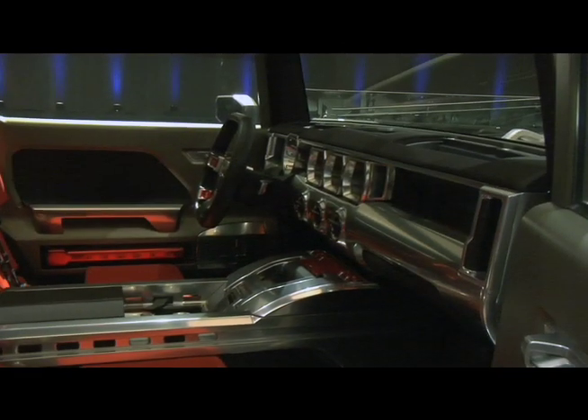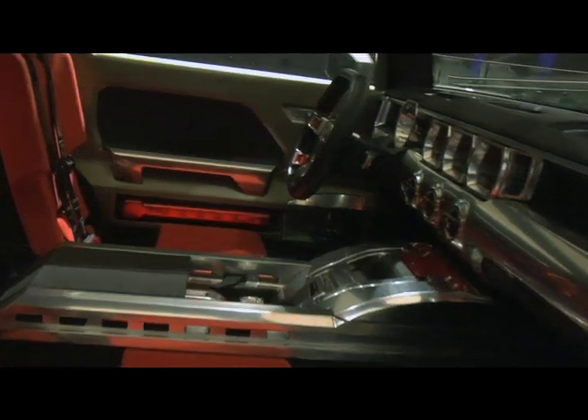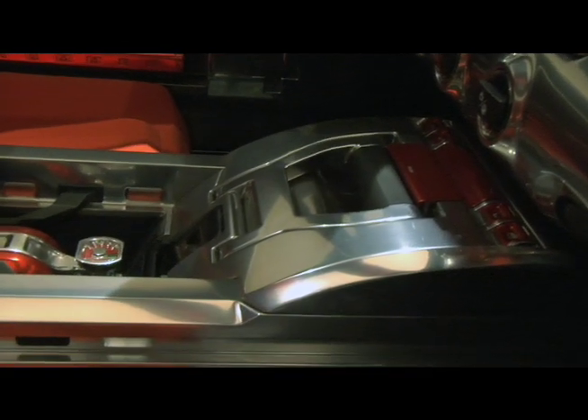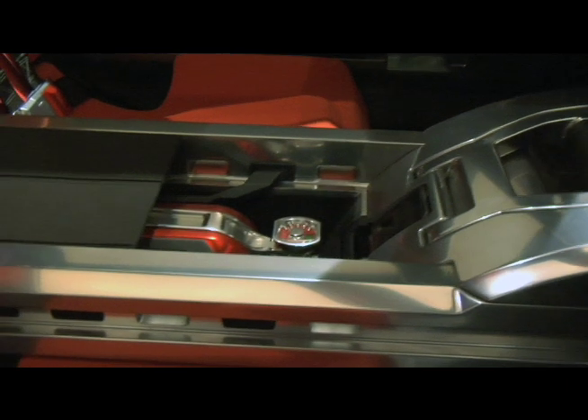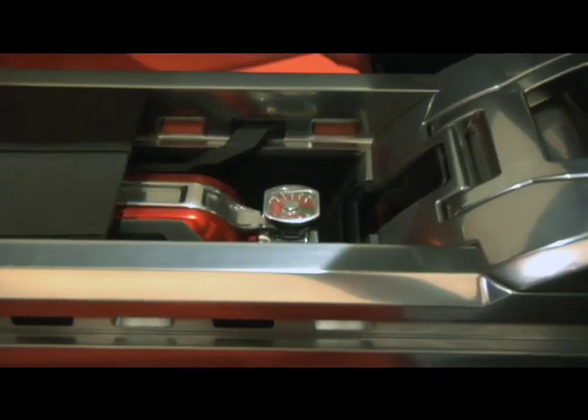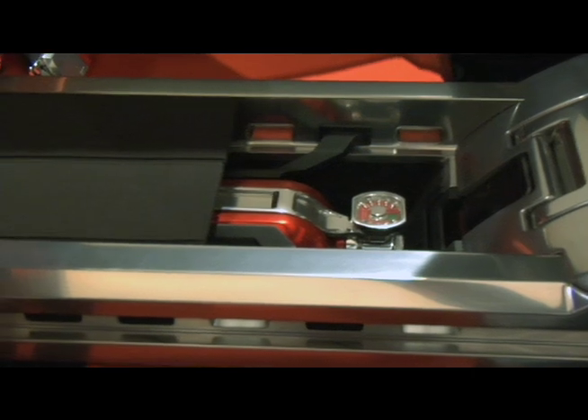What we're showing here on the center console is a customizable storage area. What we're showing here is a fire extinguisher as part of that design, but it's an interchangeable storage area that the customer can choose what they would like to fit into.